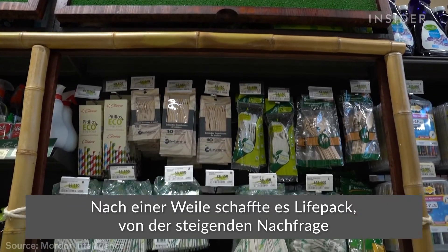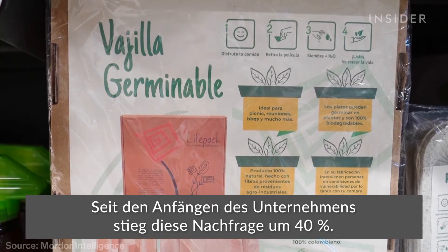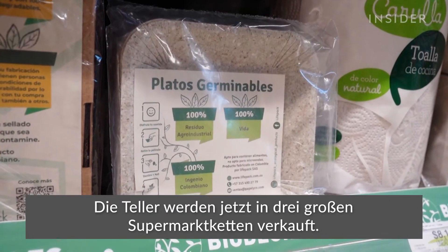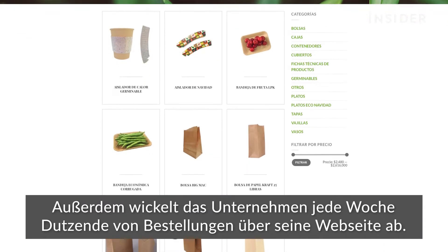Slowly, LifePack capitalized on growing demand for sustainable packaging, which has increased by 40% since the company started. Its plates are now sold in three large supermarket chains, and the company also handles dozens of orders through its website each week.